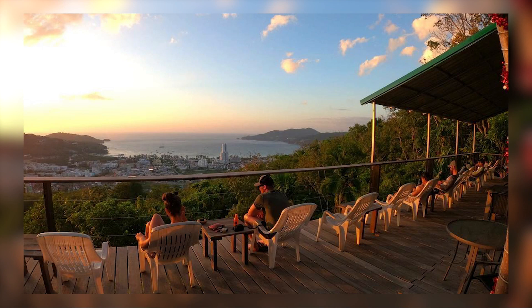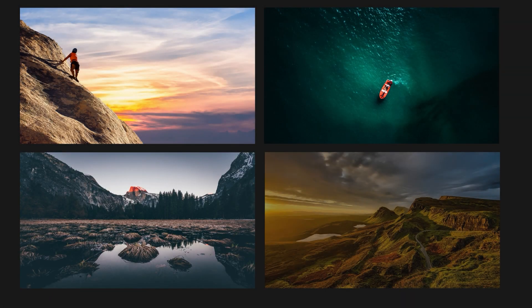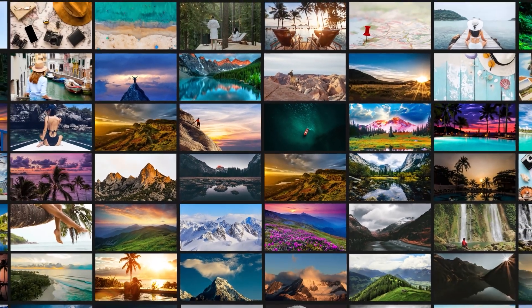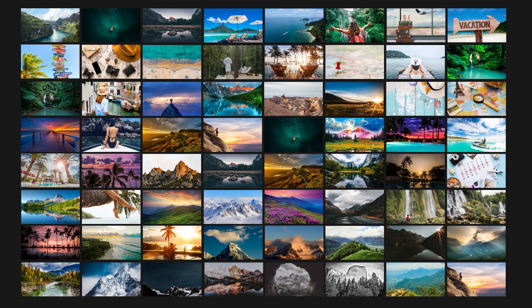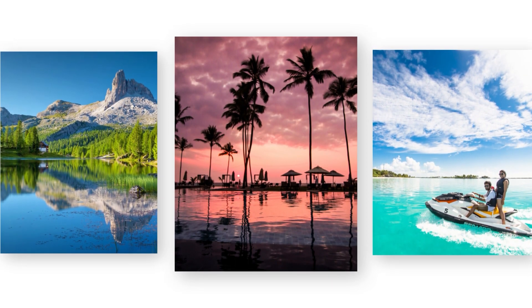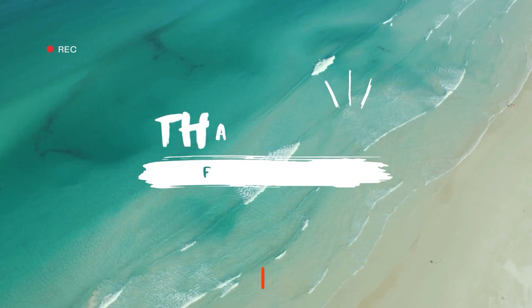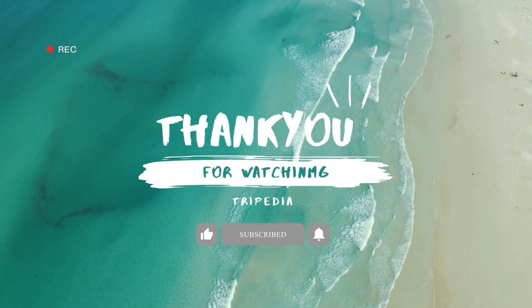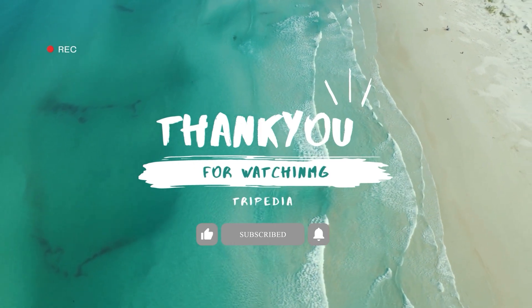Thank you for joining us on our travels around the world with Tripedia. We hope that our videos have given you a glimpse into the incredible diversity and beauty of our planet. We believe that travel is not just about ticking off destinations on a bucket list, but about immersing yourself in new cultures, meeting new people, and creating unforgettable memories. As you continue your own journey, we encourage you to explore with an open heart and an open mind. Whether you're traveling solo, with friends, or with family, every trip is a chance to learn, grow, and connect with the world around you. Thank you for being a part of the Tripedia community — don't forget to subscribe to our channel for more travel inspiration and tips. Until next time, safe travels.